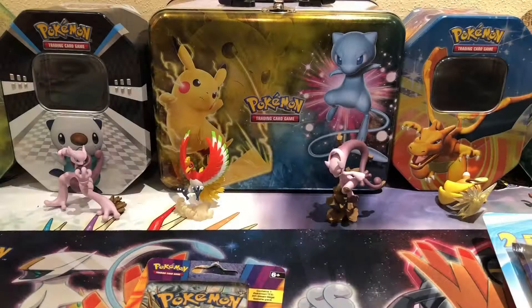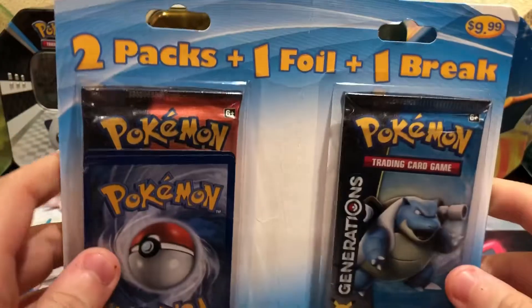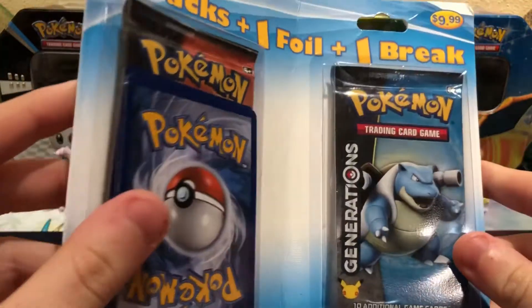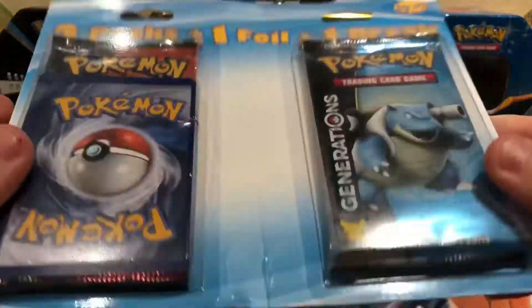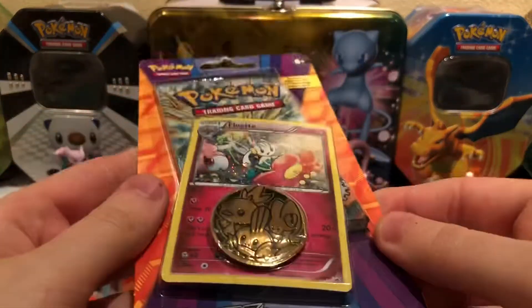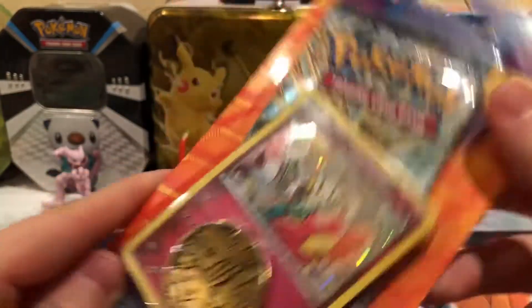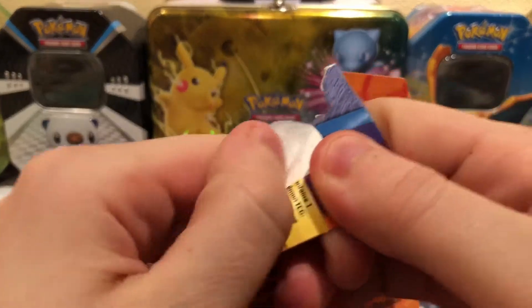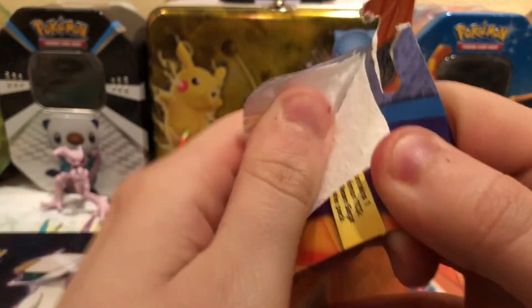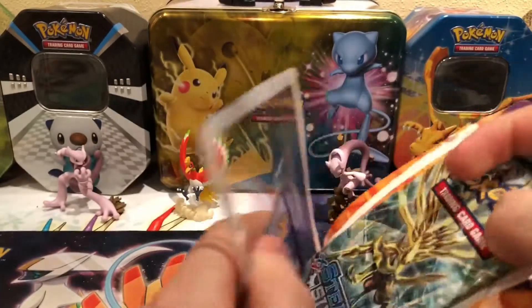So yeah, let's get home and open this. Okay, I'm back from the store. Here's what I got — the two packs, one foil, one BREAK. I got this because of Generations and I haven't opened much Generations. I also got a Steam Siege pack from Target. I find this kind of cool because you don't really find these old-school blisters around anymore.